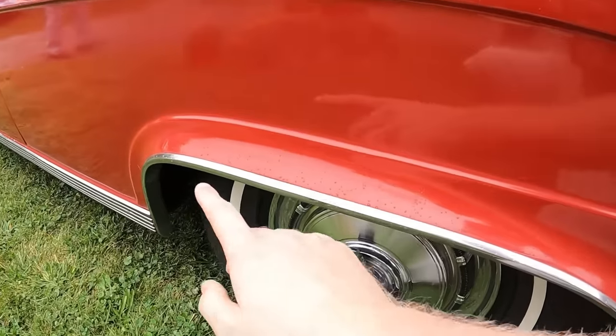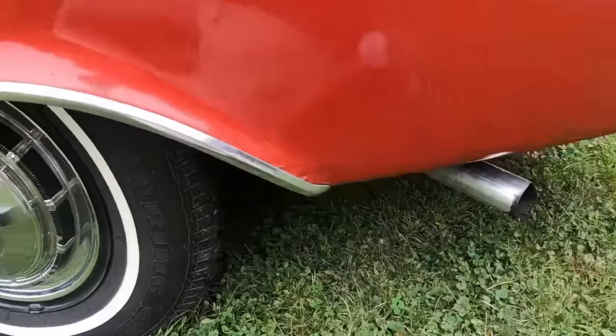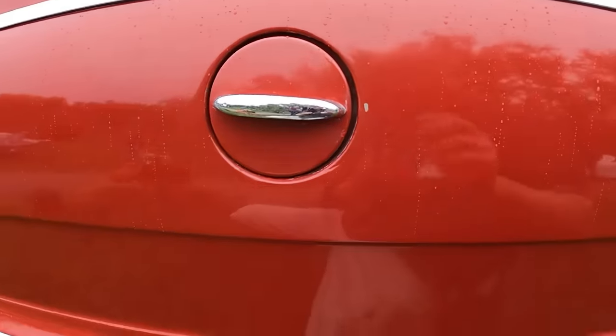Look at how these are flared out. Also, look at where the exhaust comes out. Gas filler is on the driver's side.